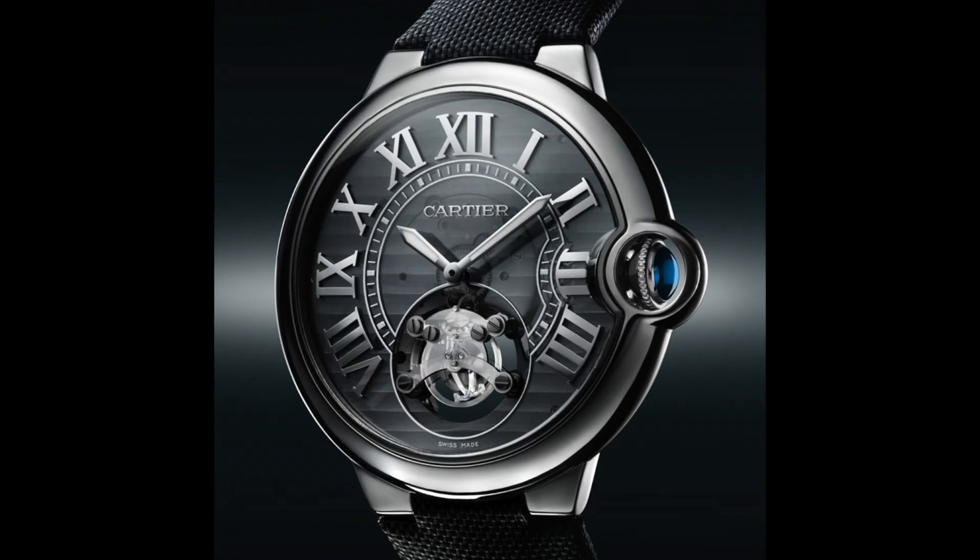It also exhibited its ID-1 watch in 2009, the first automatic watch that Cartier claims will never in its life require a service.